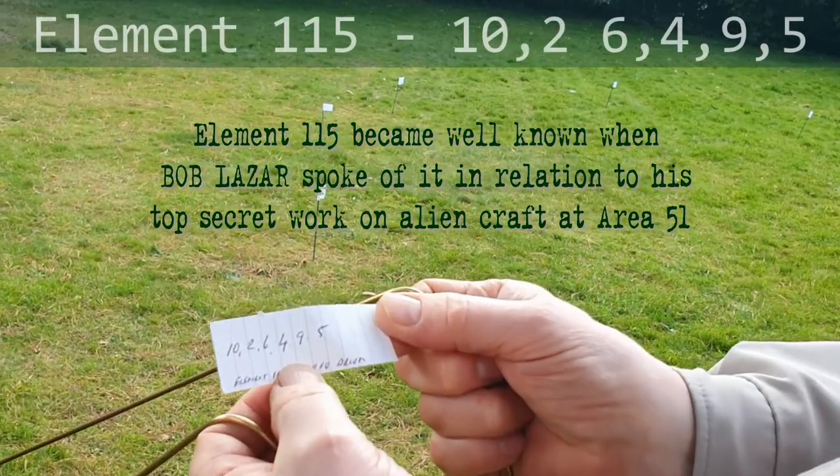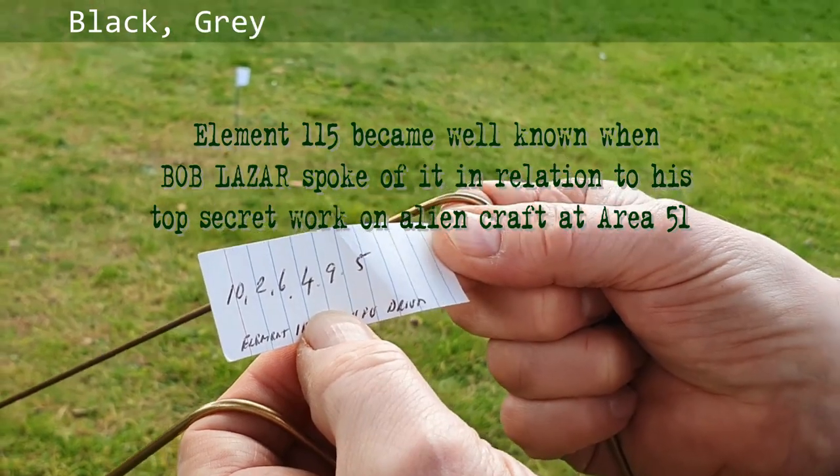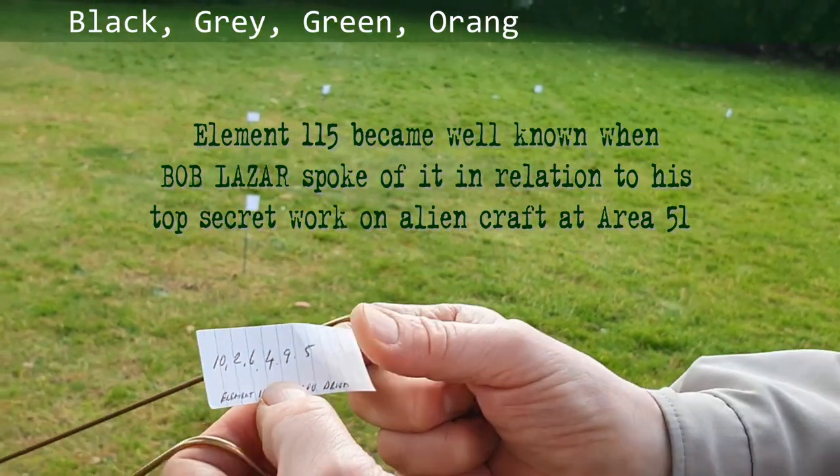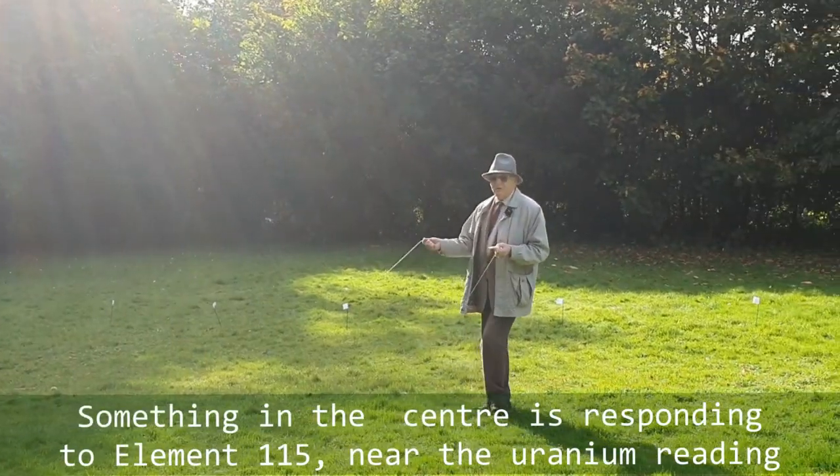So 115 is 1-0-2-6-4-9-5: black, grey, green, orange, red, and yellow. In the centre, you've got something responding to element 115.